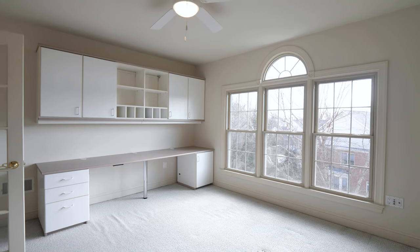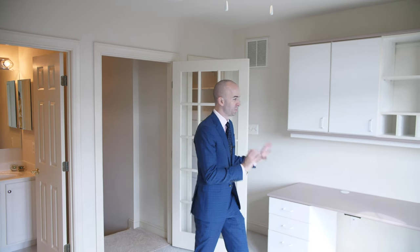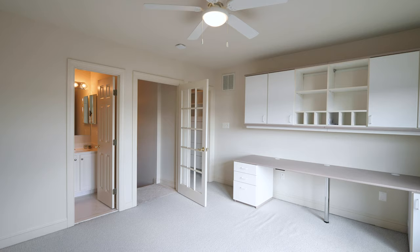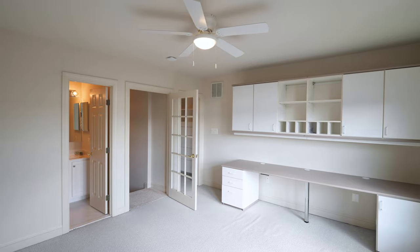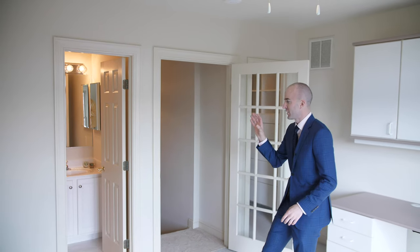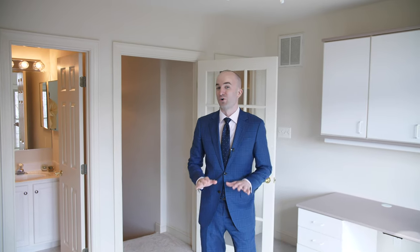We're now on the fourth level checking out the fifth bedroom. We've already got a built-in desk situation figured out, and then you can go bed here, TV or couch or lounge area, and you also have an ensuite bathroom. Bathrooms on all four levels for a total of five and a half bathrooms.